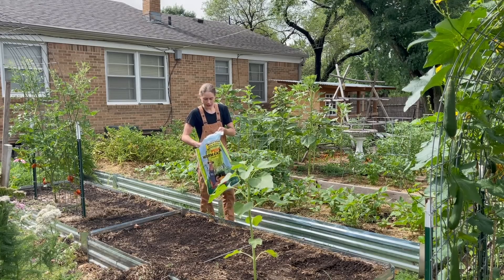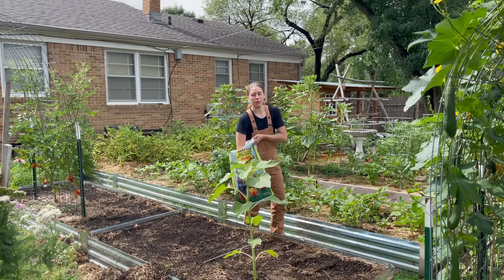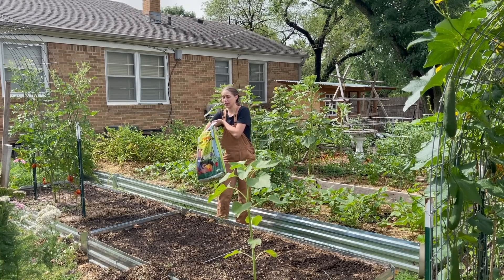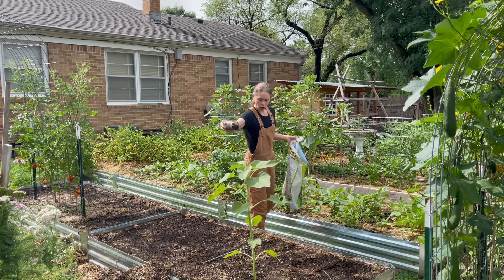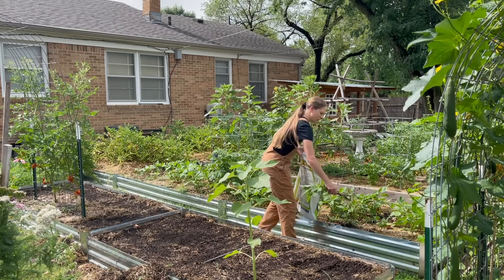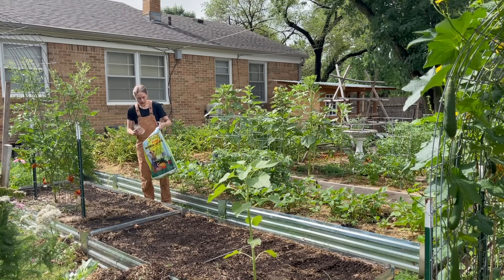One thing I've been doing regularly this year is whenever I pull a crop out of a space, I re-add worm castings to the top. I've also been feeding my plants roughly every four weeks. I'm really disappointed — I completely failed my worm farm last year and still need to get it reset up. So I've just been getting worm castings from the garden store, but this is something I feel has really, really helped the garden this year.